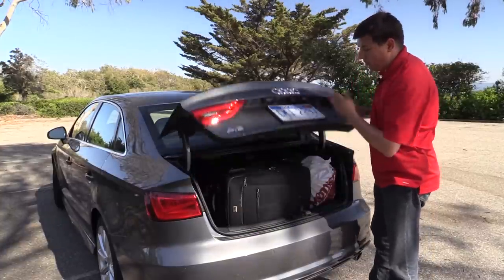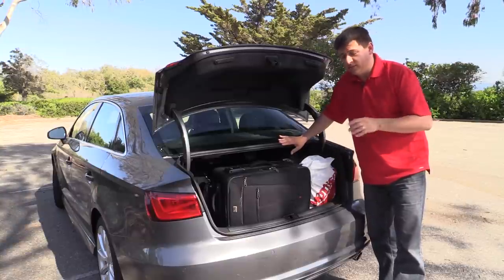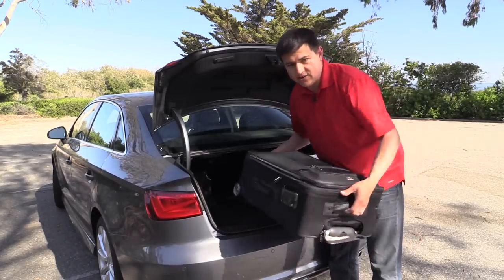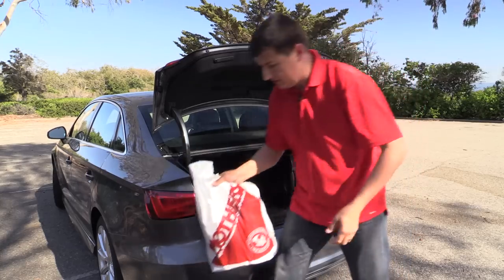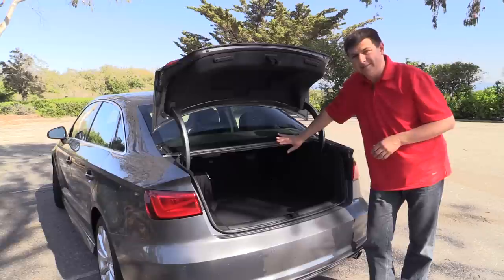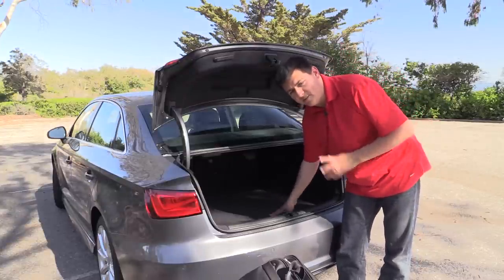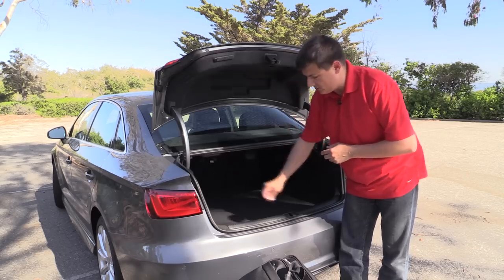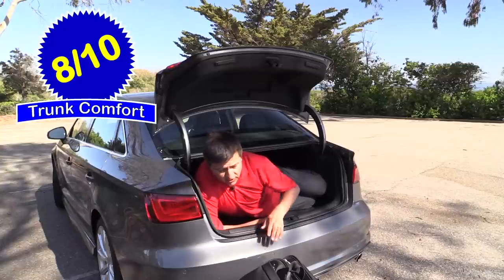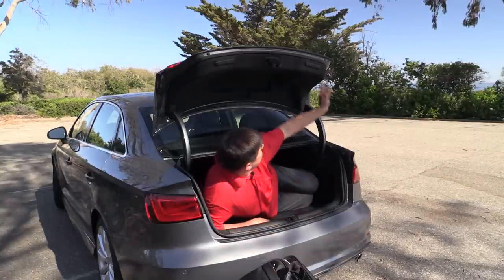That additional cargo capacity is likely going to be important because the A3 has a relatively small trunk. At 10 cubic feet, it is considerably smaller than your average midsize sedan — at least 50% smaller than the majority of midsize sedan entries. I can fit three suitcases in here: one carry-on roller bag, one slightly larger than carry-on roller bag, a computer bag, and one more roller bag. Importantly, this is one roller bag short of what you can stuff in the Mercedes-Benz CLA 250. Under the cargo load floor you'll find a donut spare tire, and there's a convenient grocery bag holder on the driver's side. Overall the A3 scores 8 out of 10 points in our exclusive trunk comfort index.